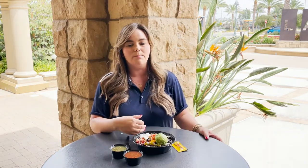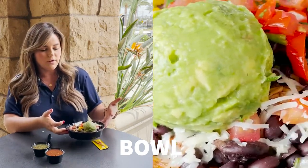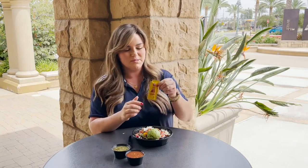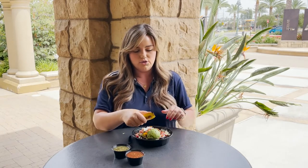Next up we have a bowl. This is packed with rice, chicken, pico de gallo, some sour cream, some fajita veggies, and guac. Look at how perfect that scoop of guacamole is. As I mentioned in our previous episode, I am a hot sauce gal — I'm going to put some Cholula on this. That is my personal favorite, but they have a variety of hot sauces on the side station so you can enjoy as much spice or as little as you like.